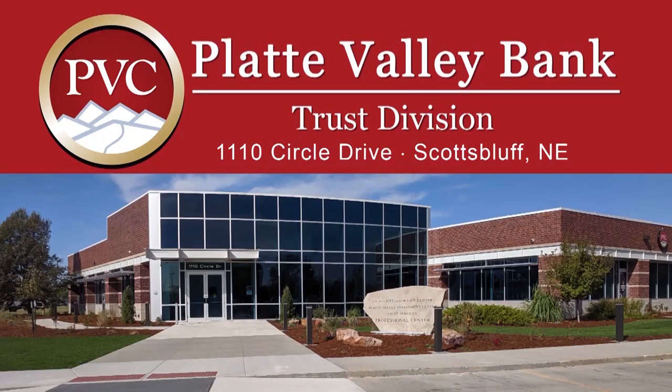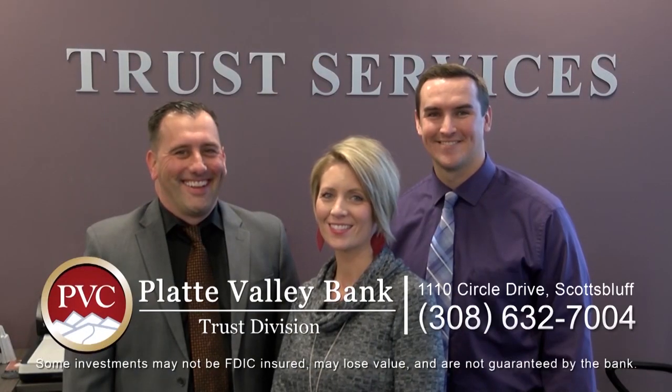At Platte Valley Bank, we want you to plan for tomorrow what you enjoy today. With our personalized trust and estate planning services, our trust services can help you do just that. When it comes to estate planning, you should seek professional help, and when you do, you should have confidence in the financial institution you choose. At Platte Valley Bank, we pride ourselves in keeping our trust operations local and serving our friends and neighbors. We offer a highly personalized, full line of personal trust and estate planning — give us a call today.